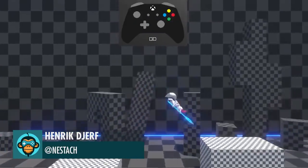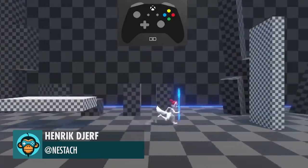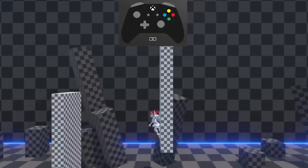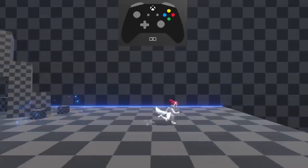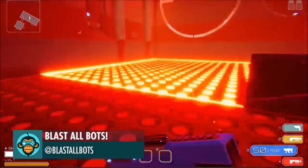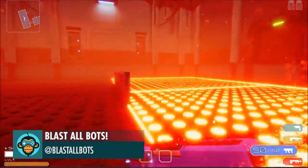Rewired the input system, so now you can play with keyboard or DJ — game pattern by Henrik. Enjoy creating some different on and off patterns with those fiery little floor plates by Blast All Bots.